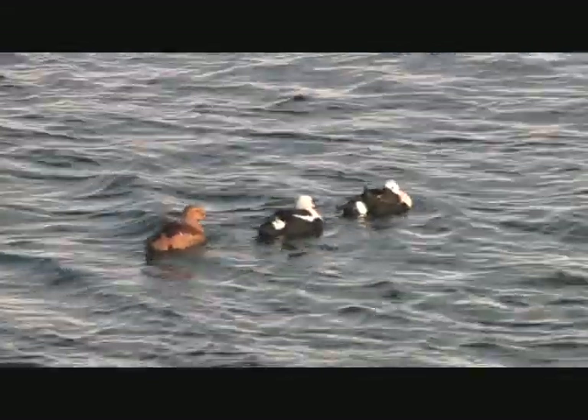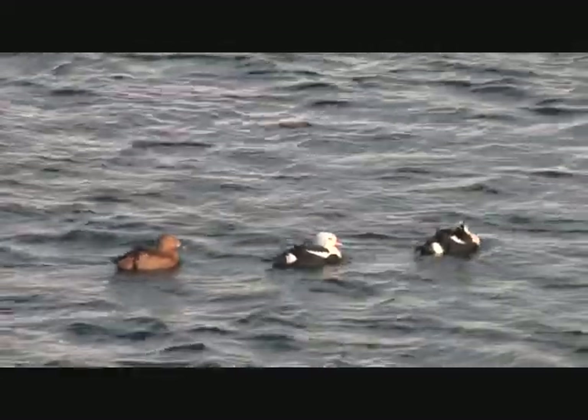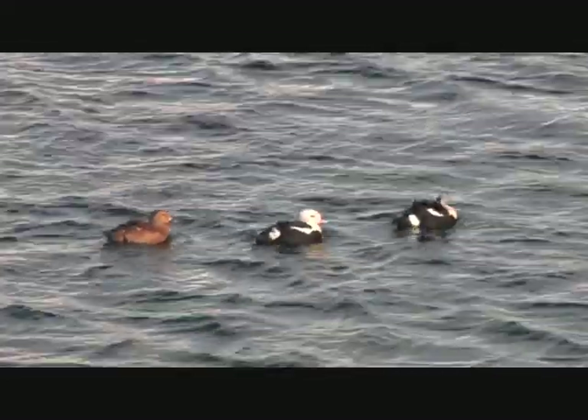I spent a couple of hours happily filming the ducks and then it was back to the hotel to prepare for our departure across the Bering Peninsula to Vardo.